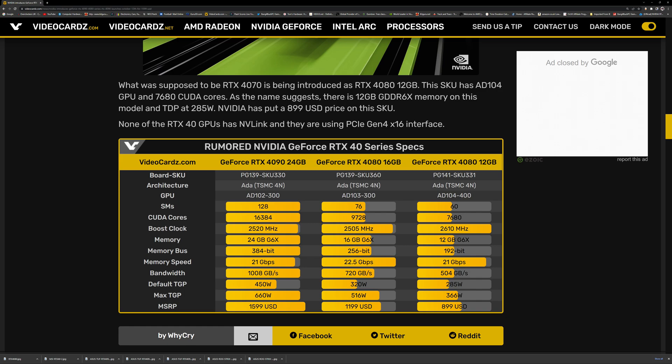Looking at the specs: the RTX 4080 16GB has 9,728 CUDA cores compared to the RTX 4080 12GB's 7,680 CUDA cores — a significant difference. That translates to 50 TFLOPs for the 16GB version versus 40 TFLOPs for the 12GB version. And the gap continues: the 16GB model has a 256-bit memory bus, but the 12GB model has only a 192-bit bus — for £900, that's just ridiculous.